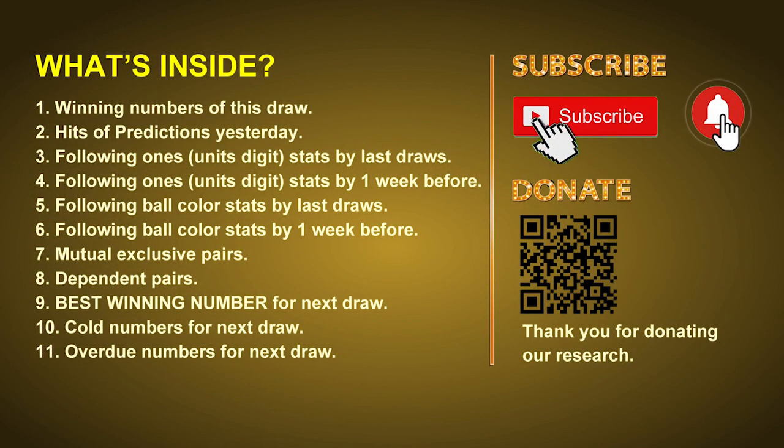Good afternoon, my friends. Welcome to UK 49's Tea Time Club, where we share statistics and probability of UK 49's tea time winning numbers and maybe give you some inspiration for numbers of the next draw. Please like, share, and subscribe to our channel if you like it. In this video, we will tell you the draw result today, review hits of predictions we made yesterday, then do some math to find out the best ball color and best winning numbers for next draw, plus tips on mutual exclusive pairs, dependent pairs, cold numbers, and overdue numbers.